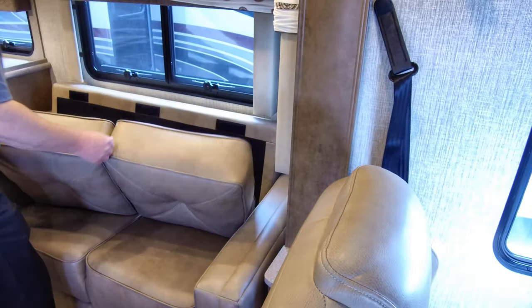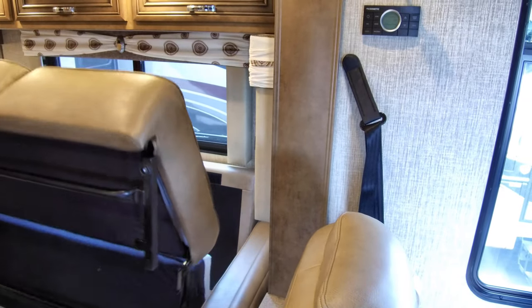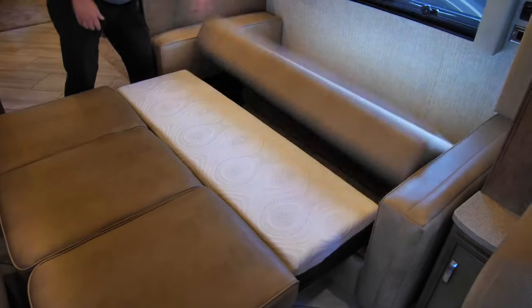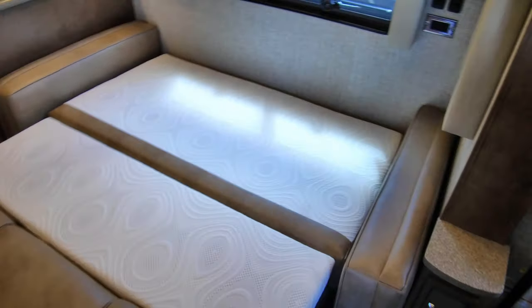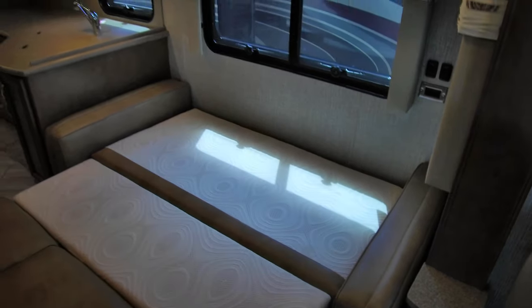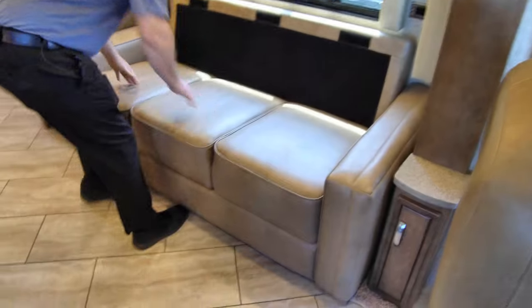Our hide-a-bed is a nicer one than most you get in a Class A RV. Let me demonstrate — the furniture is well-made and heavy. We open it up, get the leg down, and presto — no mattresses to air up. This is done in fabric instead of vinyl, so your upper torso will breathe a lot better. It's a queen-size bed, perfect for two people. When you're done, stand the cushion up, fold the leg up, fold it back in — just like that.